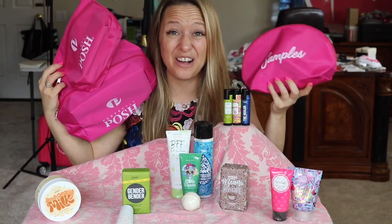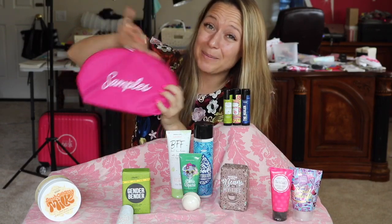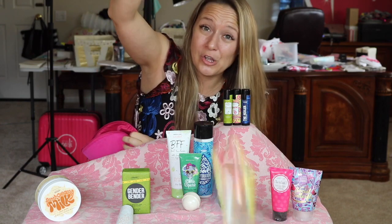First off, let's talk about how cute these bags are. You're gonna get a pampering for me bag, a products for my business bag, and a super cute samples bag — and the samples bag is going to come loaded with a whole bunch of samples. As you can see in the background, my office is a freaking disaster, but we've got priorities. Let's bring you in closer.